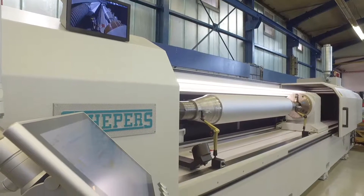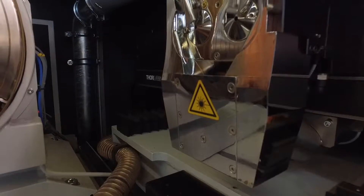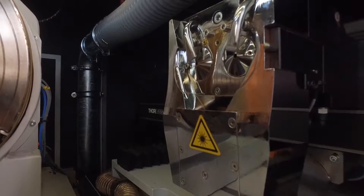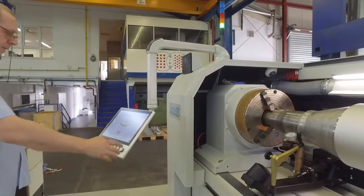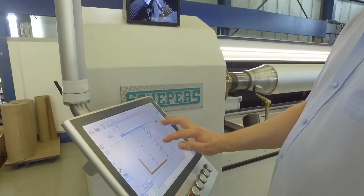We are looking at our new direct laser machine with a 4-beam laser system, which can be extended to an 8-beam laser system. The advantage of this new system is that we are able to engrave four times faster than the existing systems.